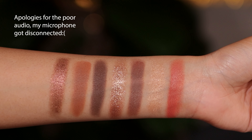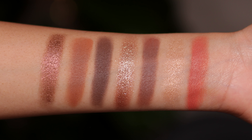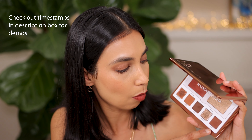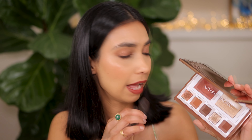Hey guys, today I'm reviewing the new Natasha Denona Face Glam palette — this is the darker version that I picked up and this palette is beautiful. All the eyeshadows in this palette are brown skin friendly, you've got so much depth happening here with these shades — transition, smoke, and crease. The mattes are creamy, easy to apply, blendable, you have enough depth, none of them go patchy.